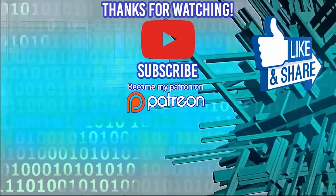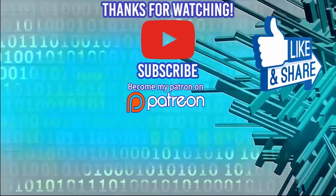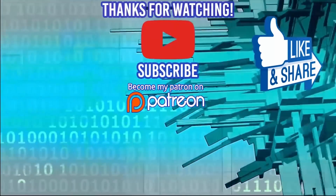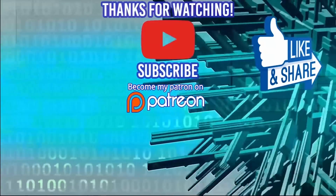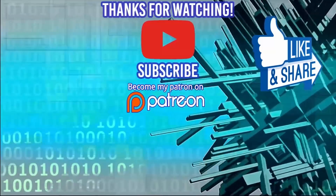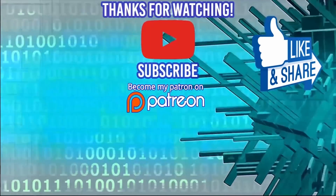Hey guys, thanks for watching. Don't forget to check out my 100 Algorithm Challenge course to get prepped for technical interviews and land great offers. I just added new content to help you prepare for technical phone screens as well — there's a link in the description to get it for just $9.99.